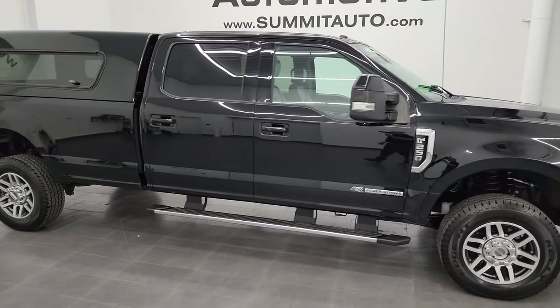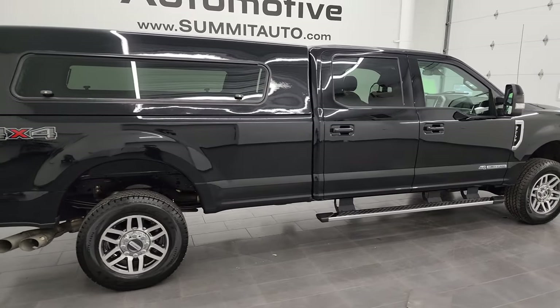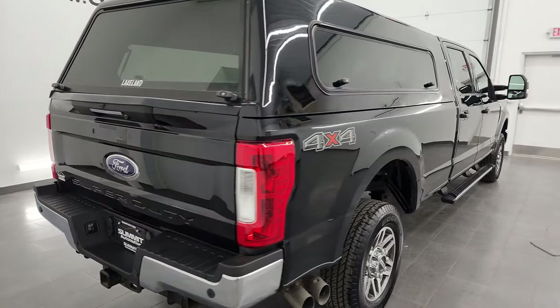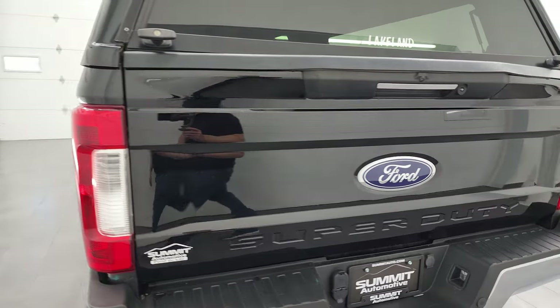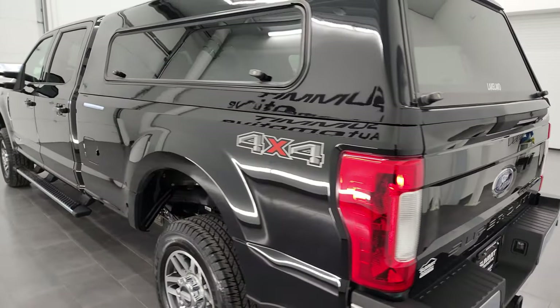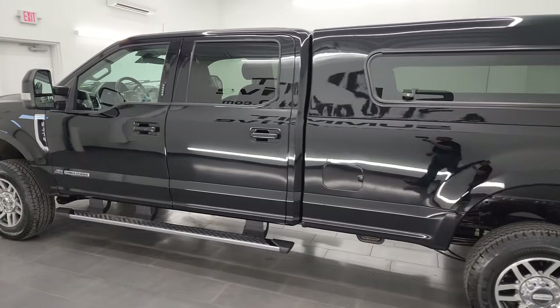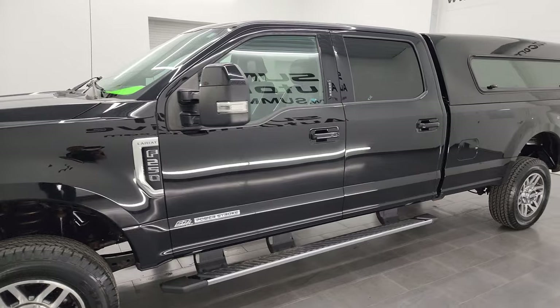Hey, this is Brett and this 2017 Ford F-250 Crew Cab Long Box Lariat Ultimate is stock number 13688Z. I am here at Summit Automotive in Fondlak, Wisconsin, your new and used heavy duty truck headquarters. This 2017 Ford F-250 has the 6.7 liter Power Stroke diesel engine.